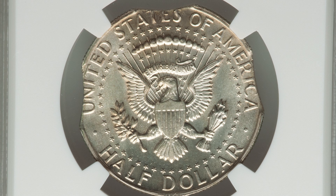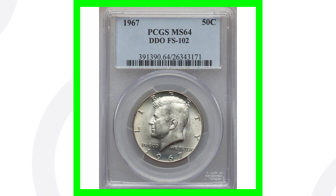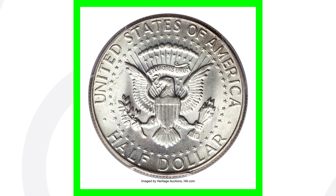It is graded at an AU58. The coin grading scale goes up to 70 — 70 is the best condition you can get. This one is at 58, graded by NGC. This next coin is graded by PCGS at Mint State 64 and is in pretty good condition. Mint State 64, however it has a double die obverse, so that is going to give it some value.